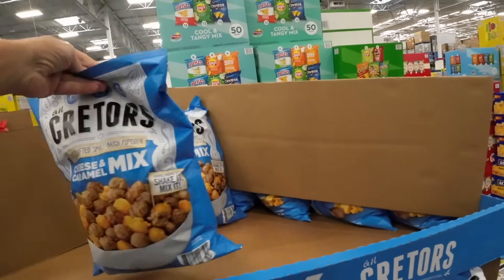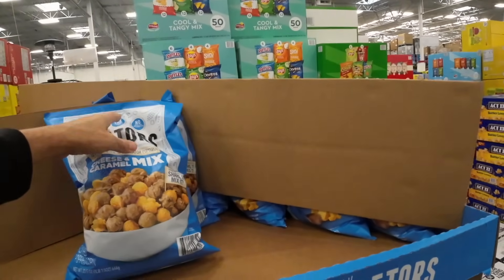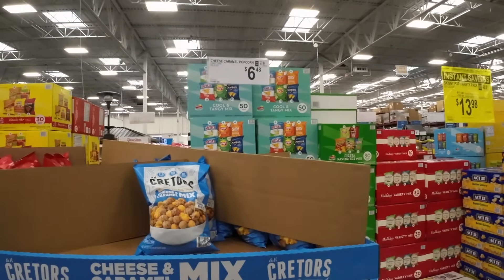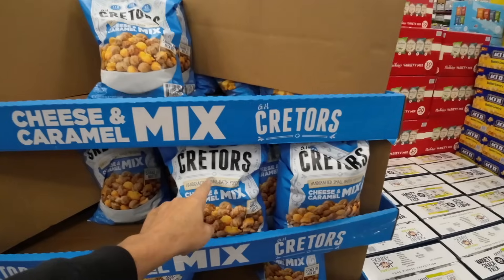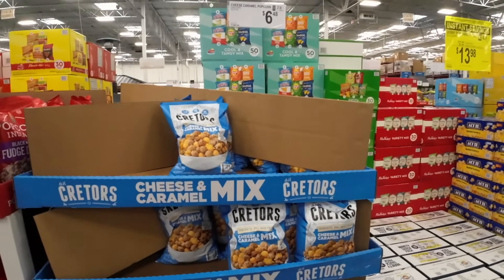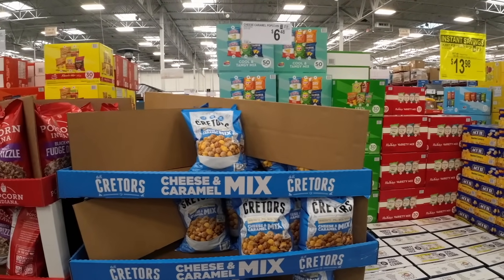This is really delicious stuff. They have a bigger bag — this is 23.5 ounces. A bigger bag at Costco, but it's about $1 more. This Kreders, if that's the name — really good stuff for caramel corn and cheese corn. I highly recommend it.